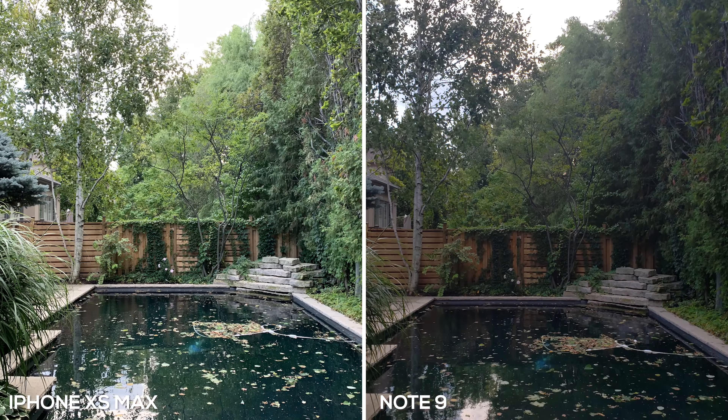Now we're outdoors and both photos did a great job of capturing the image. The XS Max definitely blew out the sky, whereas the Note 9 did a good job of exposing it — you can actually see some sky between the trees. Besides that, the rest of the image on the Note 9 looks darker, making the Max look a little more appealing. The Note 9 goes a bit too heavy on shadows, removing detail in the trees where the Max shows leaves much better.